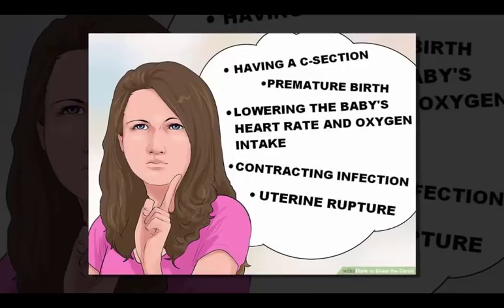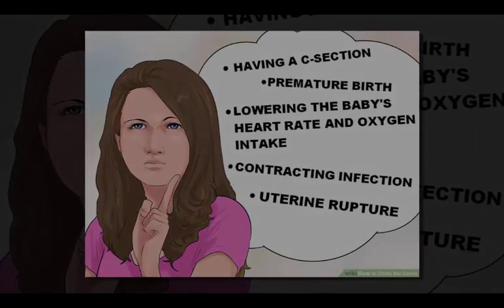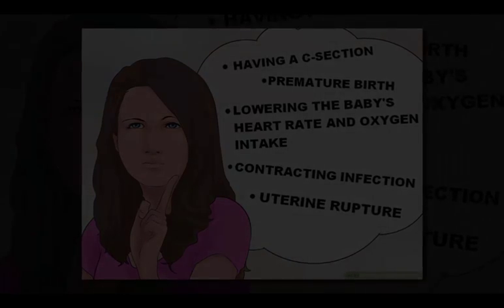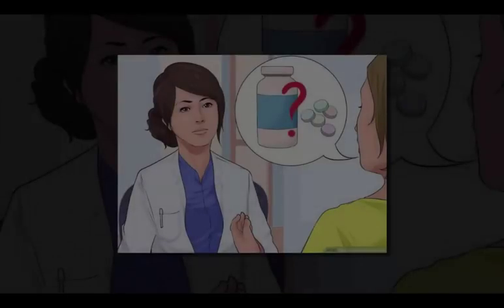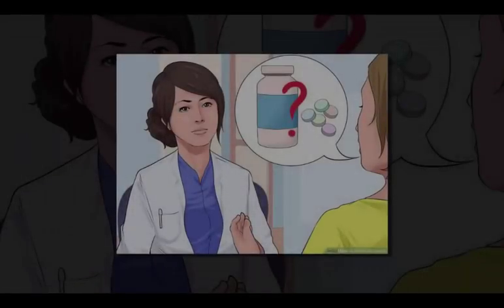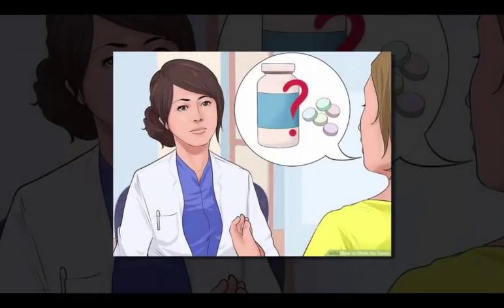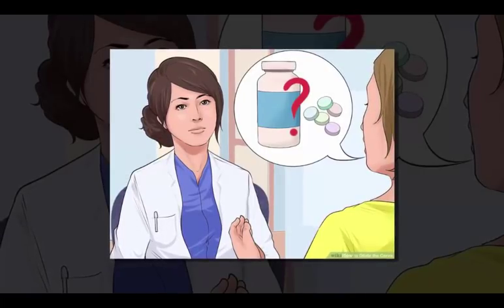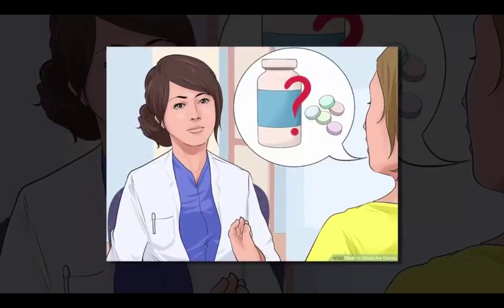Know the risks of inducing labor. Inducing labor should not be done as a matter of convenience since it can pose risks to both the mother and the baby. Inducing labor should not be done lightly. Be sure you understand exactly what your body will experience before you agree to take medication. Inducing labor increases the risk of these complications: having a C-section, premature birth, lowering the baby's heart rate and oxygen intake, contracting infection, and uterine rupture.